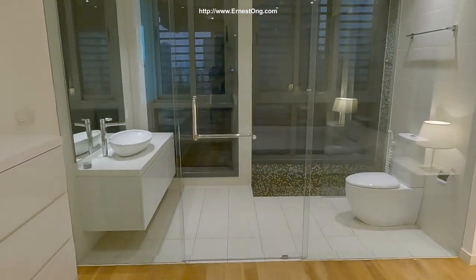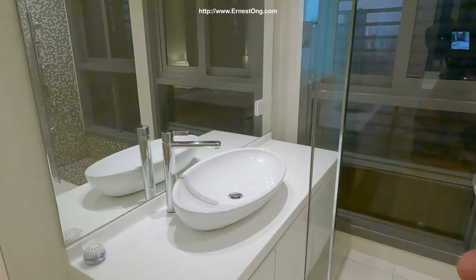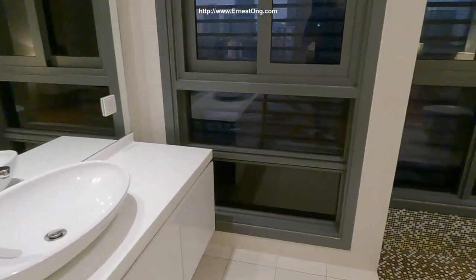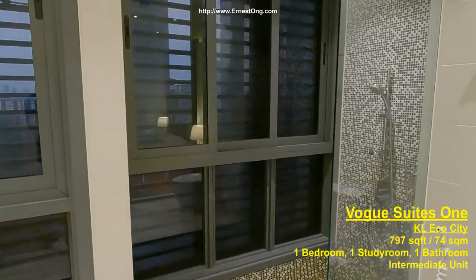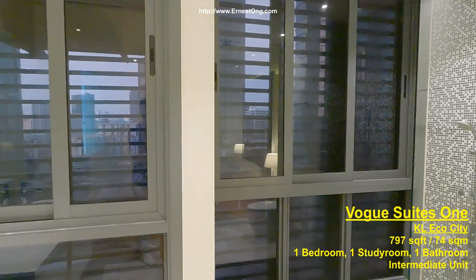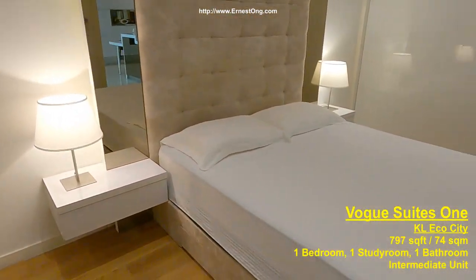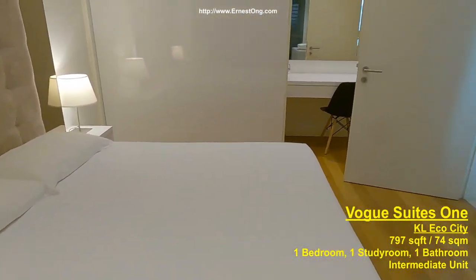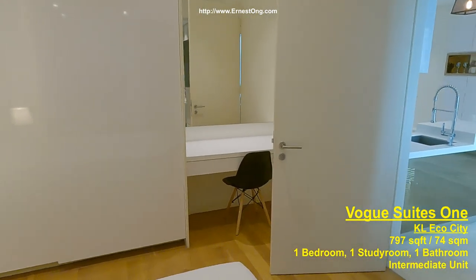Standard bathroom. You can see that the window is darkened and tinted for additional privacy. Behind the door, there's an office table.